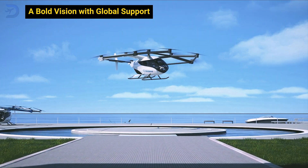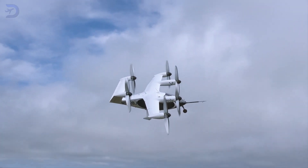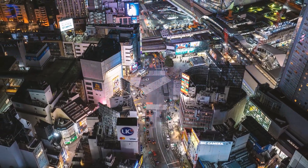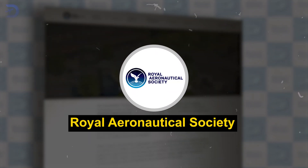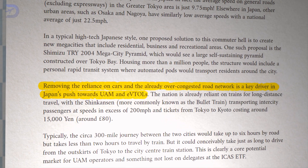SkyDrive isn't just focusing on the tech — it's also counting on political support to help make this a reality. Cities like Paris, Rome, Singapore, Chicago, New York, and Tokyo are already showing interest in urban air mobility, or UAM. In Japan, cutting down on car use and reducing road congestion is a national priority. A recent report from the Royal Aeronautical Society highlighted how Japan sees UAM as a key solution to its overloaded transportation networks.